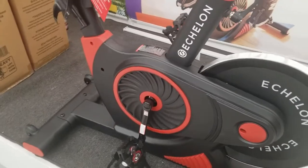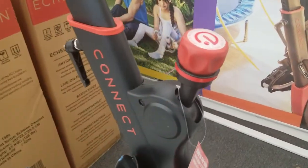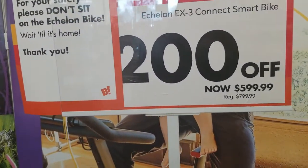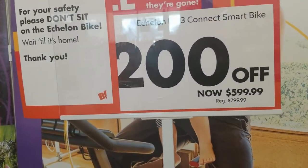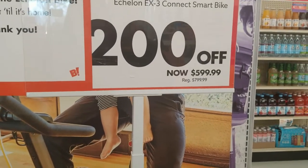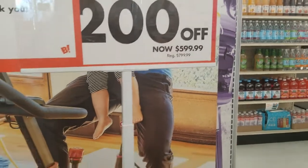They're selling the Echelon bike. Push down to stop. It's got a little holder for a tablet or phone. It says $200 off — it was $800, now it's $600. Okay, interesting.